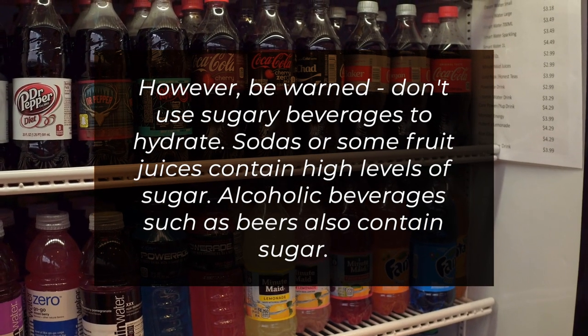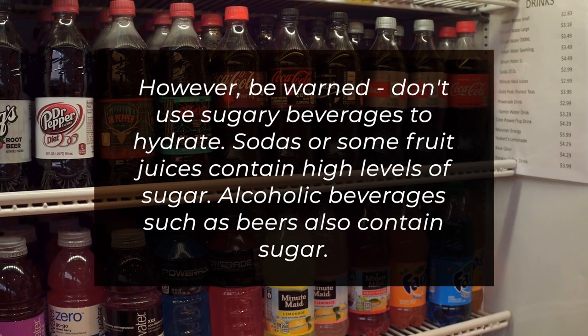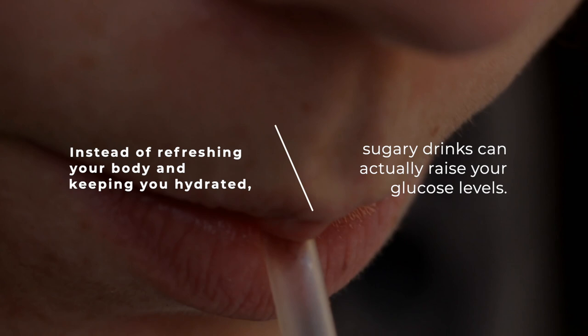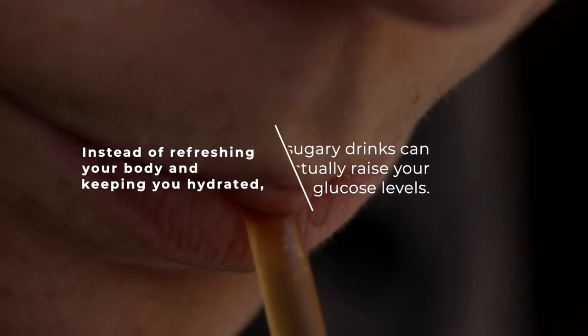However, be warned — don't use sugary beverages to hydrate. Sodas or some fruit juices contain high levels of sugar. Alcoholic beverages such as beer also contain sugar. Instead of refreshing your body and keeping you hydrated, sugary drinks can actually raise your glucose levels.